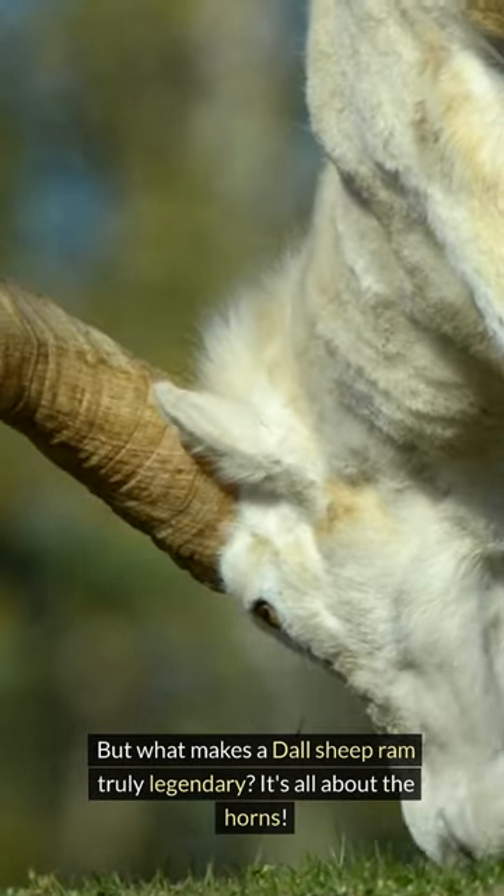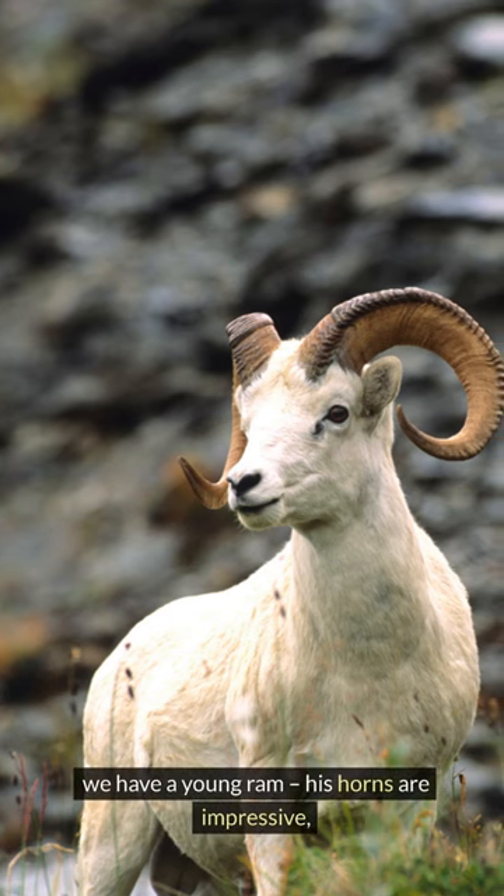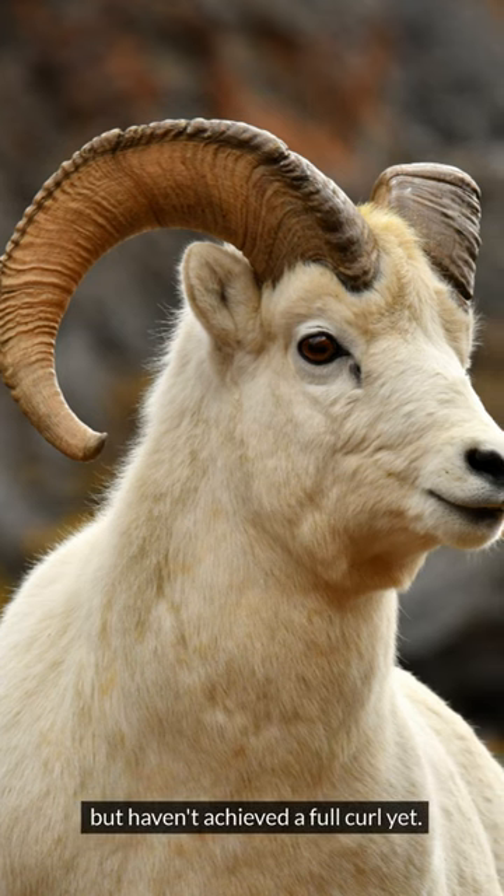It's all about the horns. Look closely at these horns. We have a young ram. His horns are impressive, but haven't achieved a full curl yet.